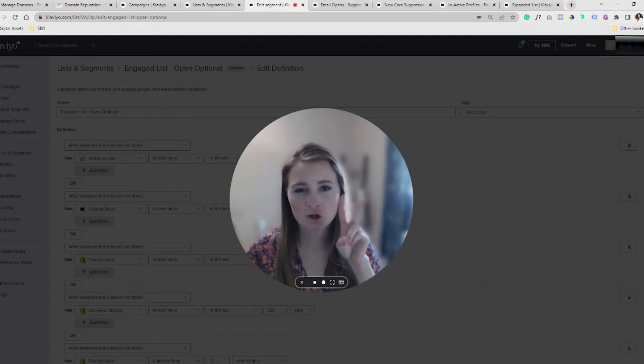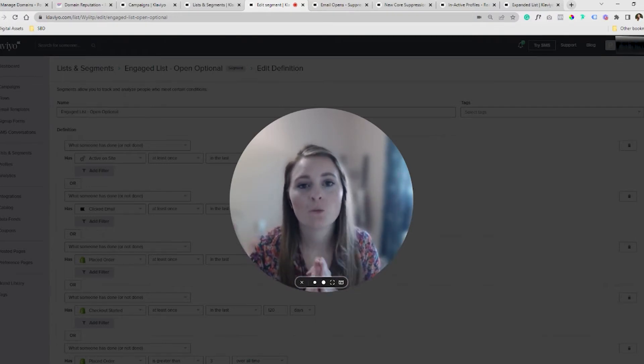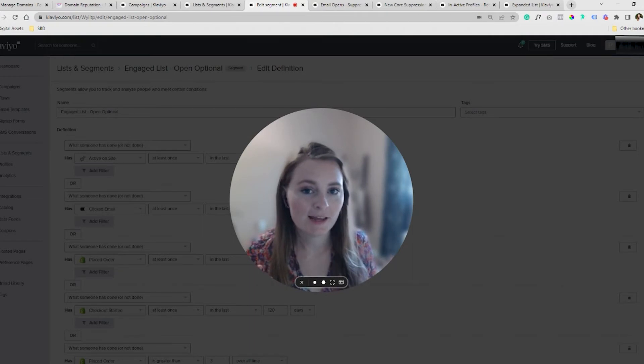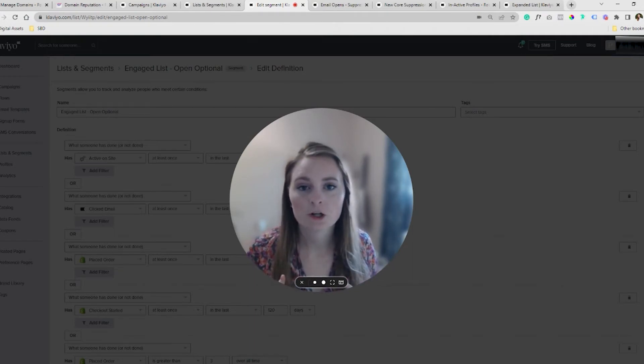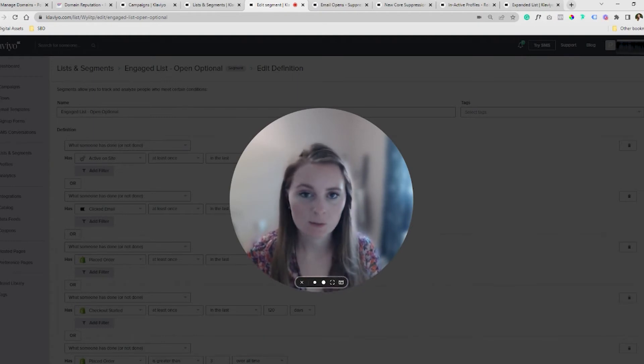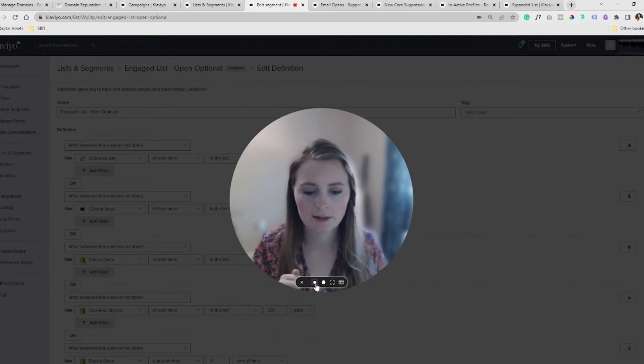Step two — this is the most important part of the process. This whole domain reputation repairing will not work if you do not bite the bullet with this step. What I mean by that is we're going to create an engaged segment. Not only that, we're going to create layers of engaged segments. For the next couple of sends that you do, you want to only email your most engaged subscribers. Let me show you in Klaviyo.